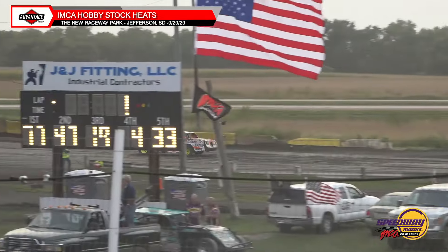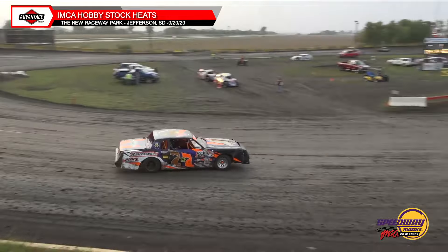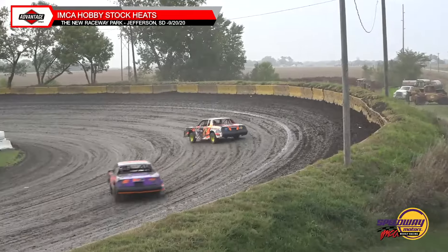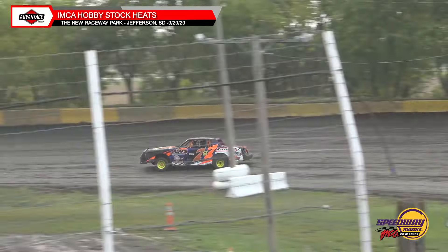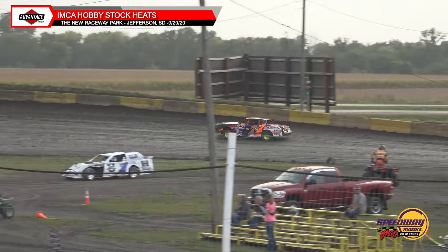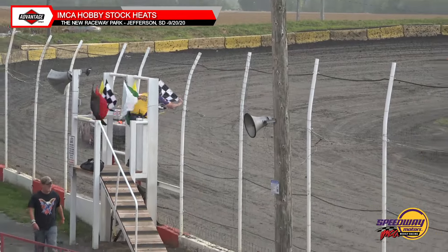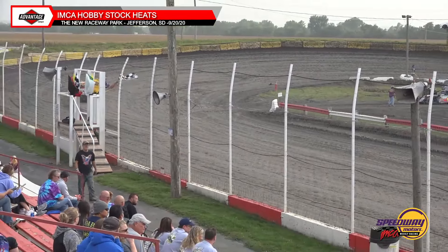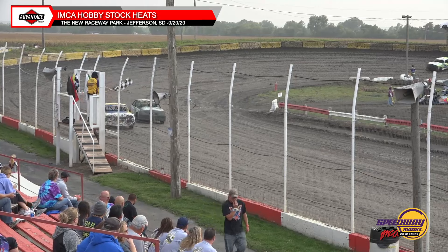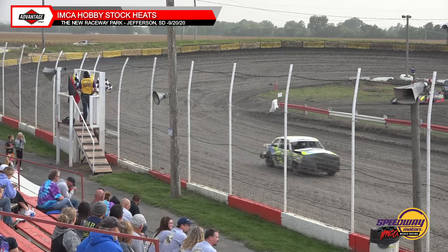Mike Grass in the 77G out in front in that hobby stock — ran sport bonds last year, now in a hobby stock. Jake Mannis, the 47, running in second. Scott Kep in the 19 machine running in third. Lowell Jansen and Craig Lift your fourth and fifth runners. Still a little sideways for the 83 car with a white flag out. Mike Grass gathers it back up. Mannis right behind him. Mike Grass going to take home heat race number one. Jake Mannis second, Scott Kep third, Lowell Jansen fourth, Craig Lift your top five.